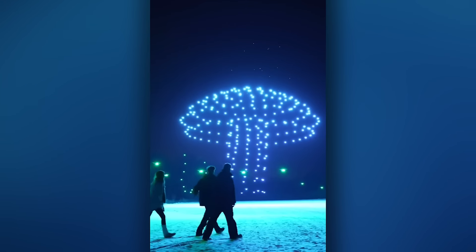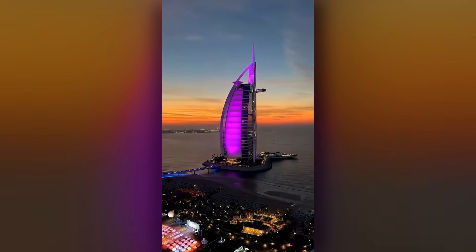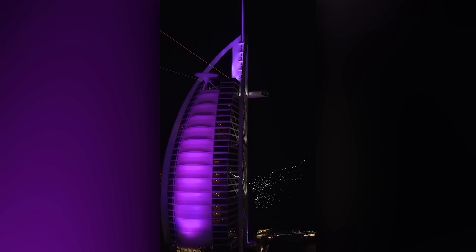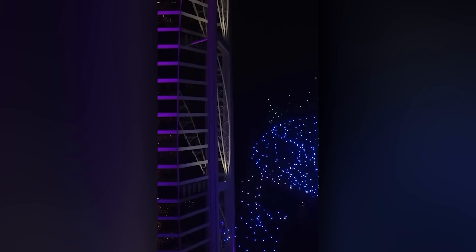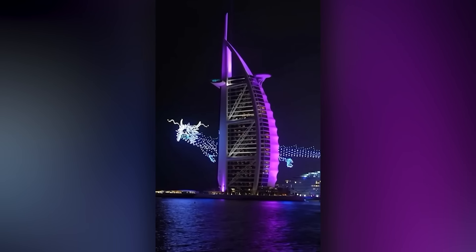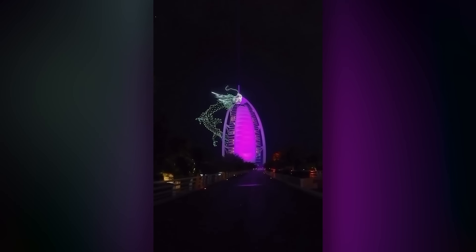The sky-based patterns are created by — yes, you guessed it — drones! What an incredible way to welcome in the Chinese New Year!